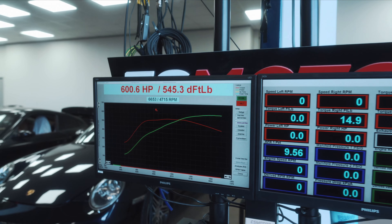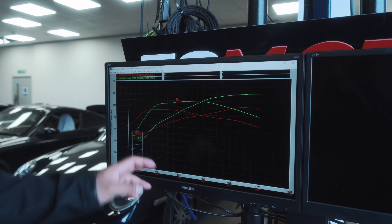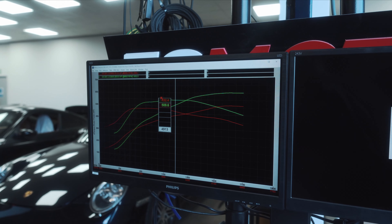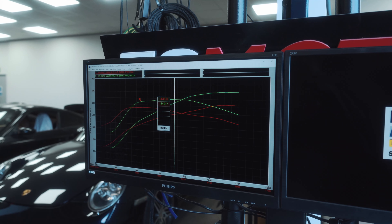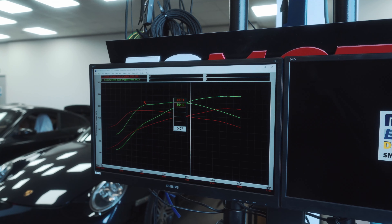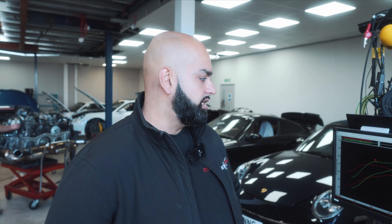It's over 700 horsepower at the crank. If we take a look at that graph compared to the stock one, it's quite a jump - the red graph is stock power and the green graph is after the tune. In the mid range you can see the difference is over 90, yeah there's about 100 wheel horsepower in the mid range and it carries on increasing. There's about 107 wheel horsepower there, 104 wheel horsepower there, 106 there - it just carries on all the way through at over 100 wheel horsepower gains over the stock file with our custom tuned file.